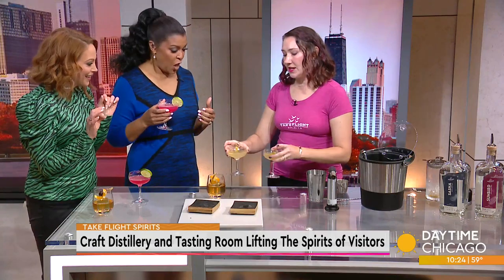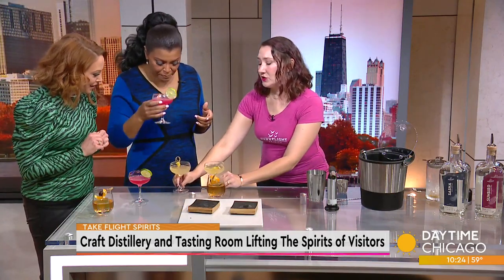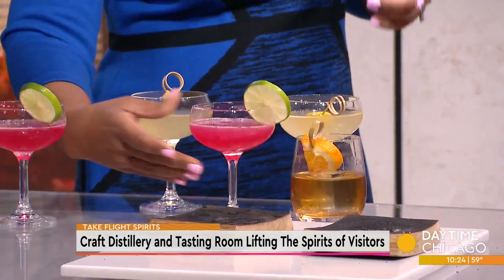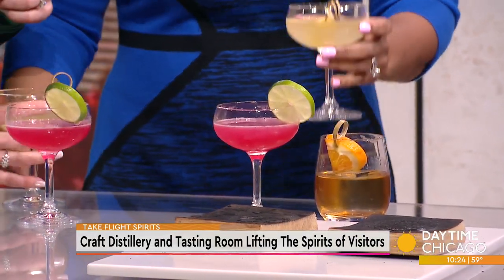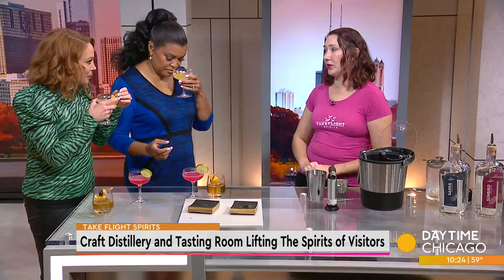I do have a third. Tanya, I heard you don't like gin, but I wanted to introduce you to our gin because our gin is not like your average gin. It is not so juniper forward — it's not like licking a Christmas tree. It is more floral, more citrusy. So this is a bee's knees — I know you've had one before, but this is a little bit different.